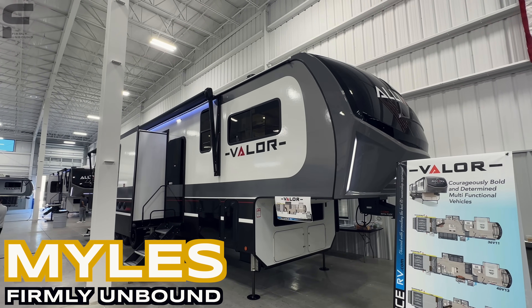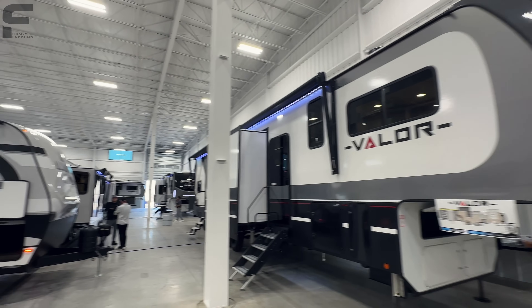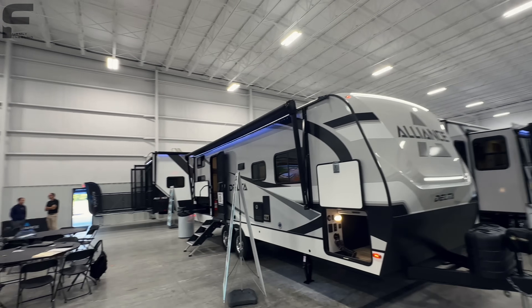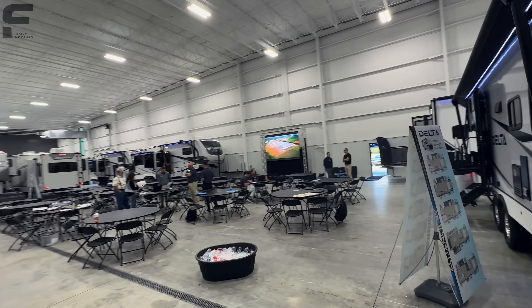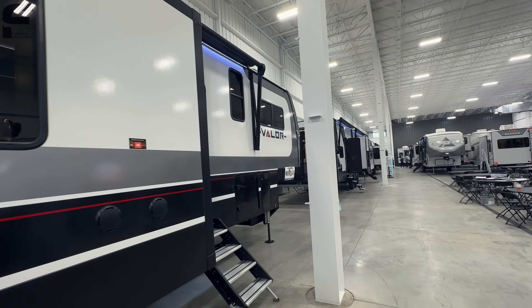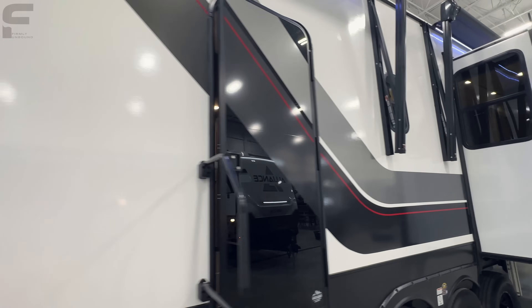For y'all that are new here, my name is Miles with Firmly Unbound, and if you are a returning viewer, I'm still here in Elkhart, Indiana, and I'm now here at the Alliance display. Alliance does their own little in-house style open house here at their facilities. I came here to Alliance a few months back and they are just growing like crazy.